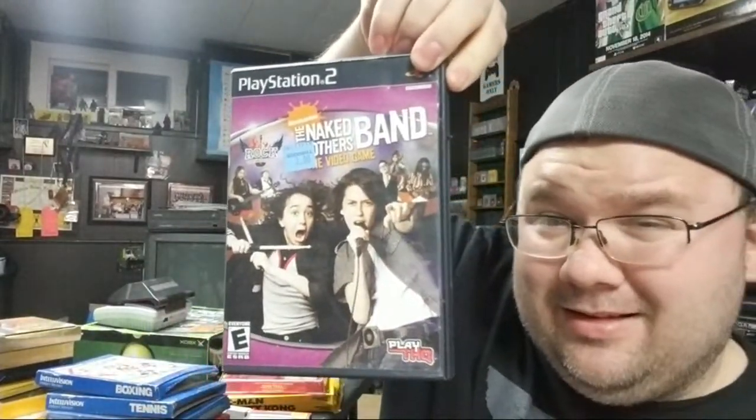Some PS2 games: Ghost Recon, Guilty Gear X — got that for dirt cheap — Super Dragon Ball Z, an Action Replay, and then... the Naked Brothers Band video game. Why? And then Activision Anthology — I've been looking for that at a good price and found it at a thrift store for an excellent price.